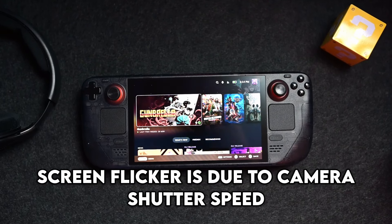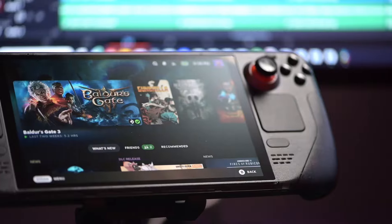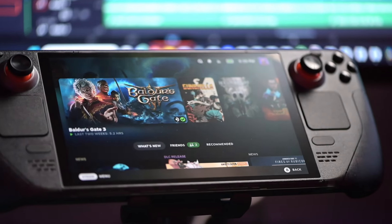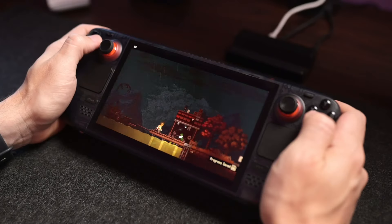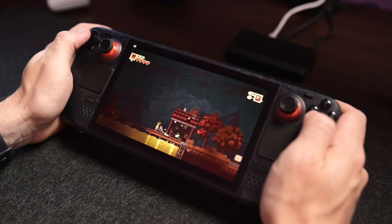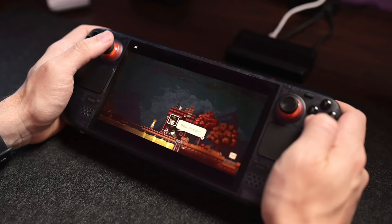We all know about the Steam Deck and the impact it has had in the PC handheld space. We all know that the PC handheld space existed beforehand, but the Steam Deck essentially blew it up to a point where mainstream PC enthusiasts would be genuinely interested in having something like this in their setup or having that be their main setup.